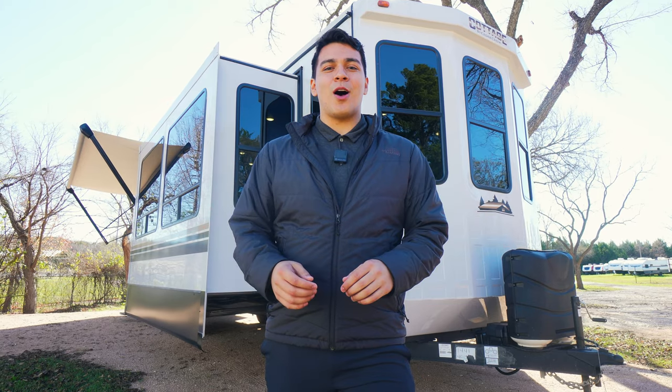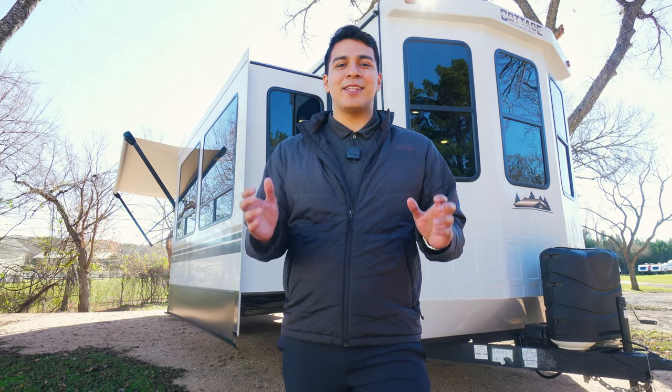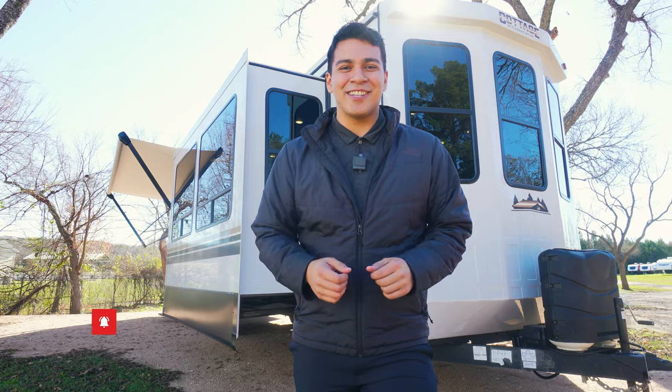Thank you all so much for joining us on this walkthrough of the 2022 Cedar Creek Cottage 40 CDL. Please remember to like, share, and subscribe to our YouTube channel. And remember, the fun starts here.